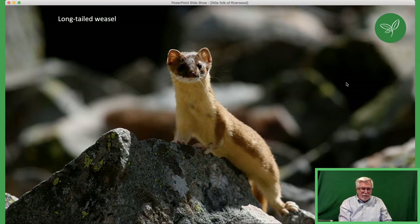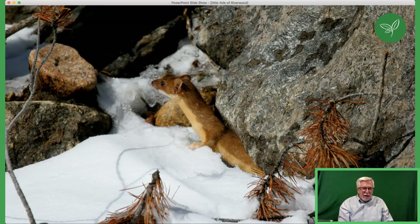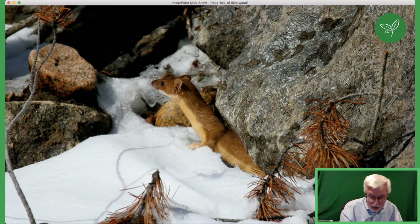Long-tailed weasels are very common but seen less than mink. They are round, very fast, and eating all the time. I can't say I've seen them very often at Riverwood — once or twice. But one time I had a photography class and as we walked up the steepest hill, one of my students stopped and took a picture of a weasel looking out of a hole in a tree. They're good climbers.